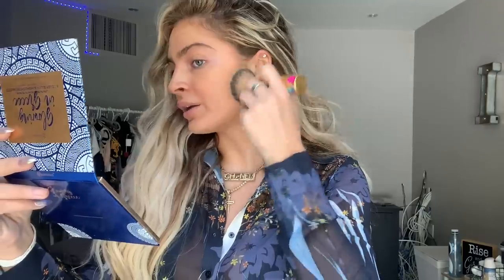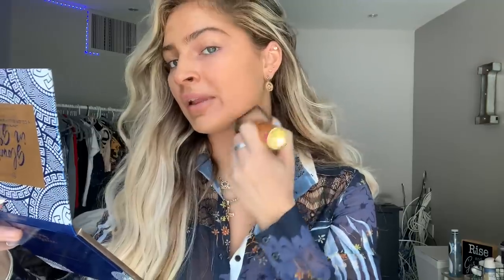I stopped using beauty blenders too, which is super weird because I used to live by those things. But I find that it's a lot easier to use a thick brush like this to blend out my foundation. I just kind of tap and rub it in, make sure to blend on the neck because that's important. Get between the nostrils and blend over the eyelids. Foundation complete!